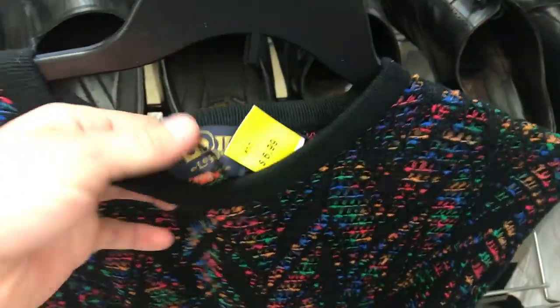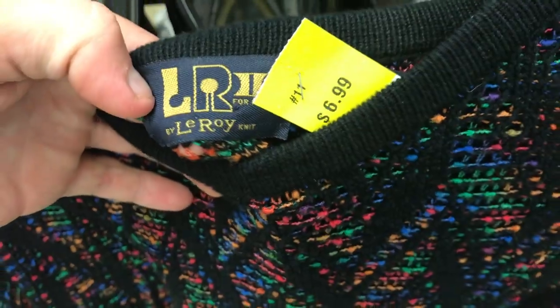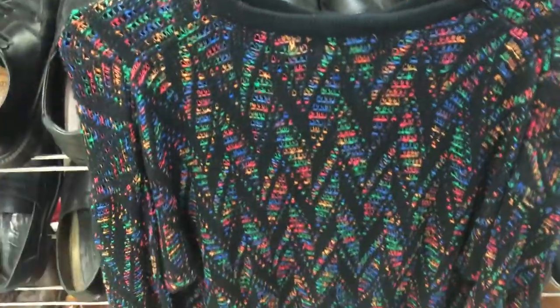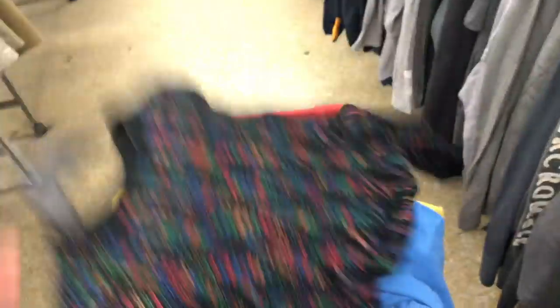I found this really crazy sweater and everyone's saying it's 70s on eBay. It's a Leroy Knit and it's only going to be like $5.00 — I'm going to take the gamble. It's got this crazy multi-color pattern. People are charging anywhere from $40 to $100 for this piece, so I'll take the gamble for $5.00.